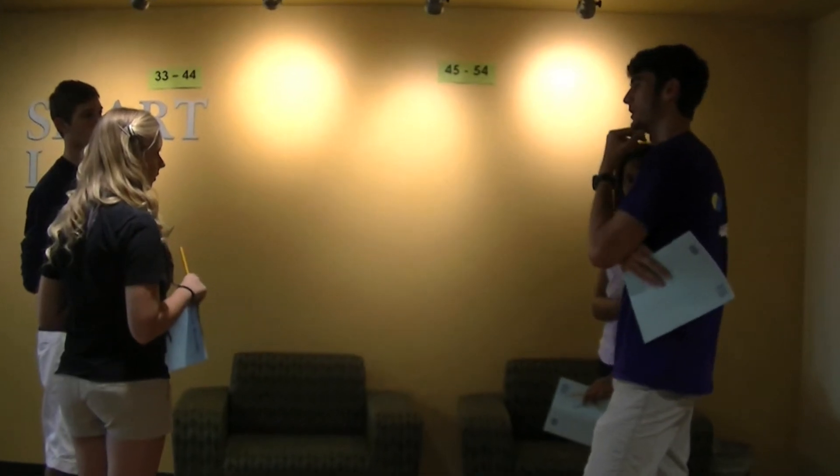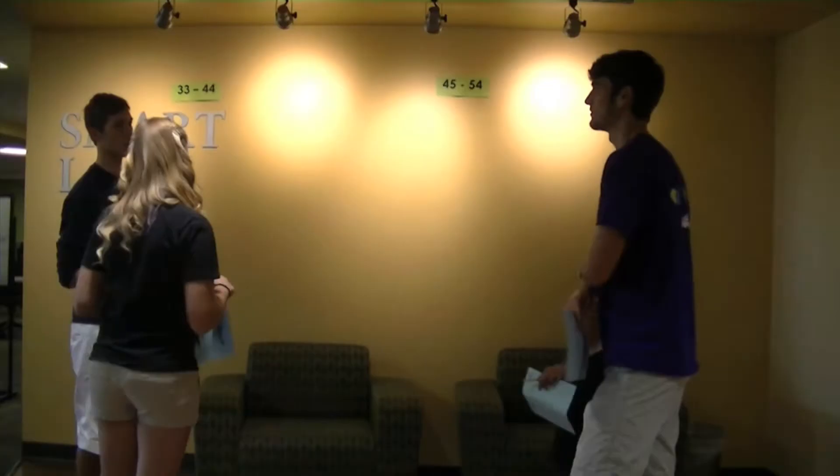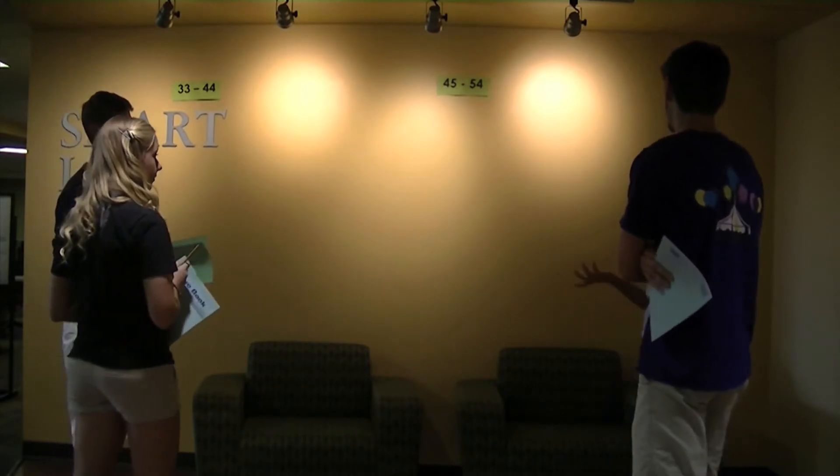When you arrive at the library's second floor lobby, look for signs indicating computer numbers. Wait by the section for your assigned computer. Students will be allowed to enter the lab by computer assignments.